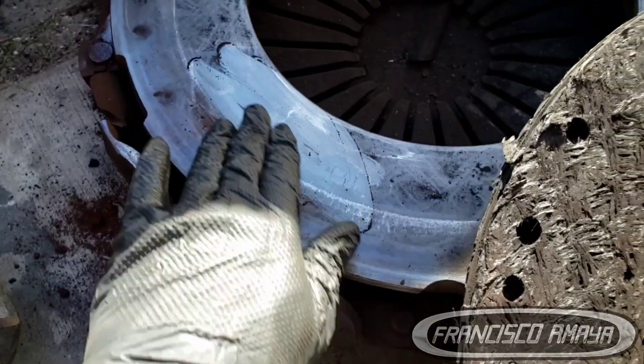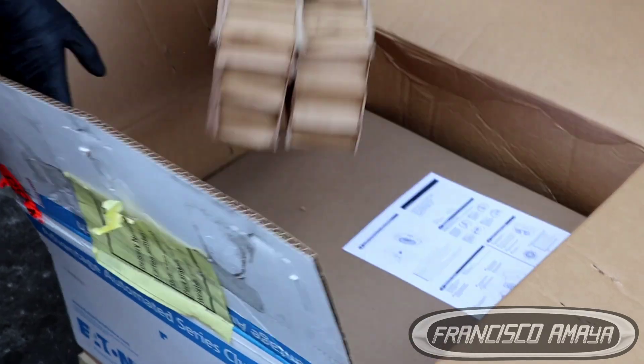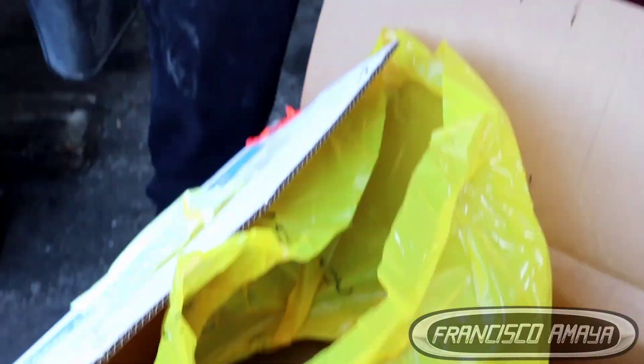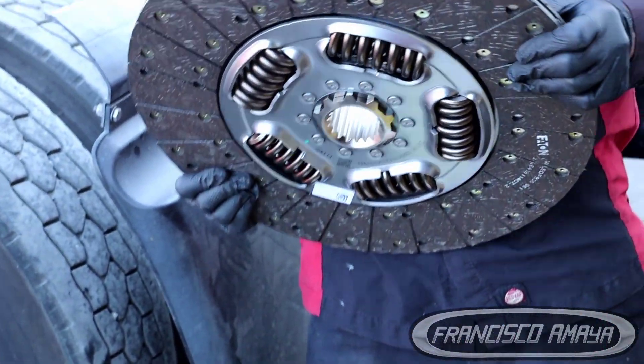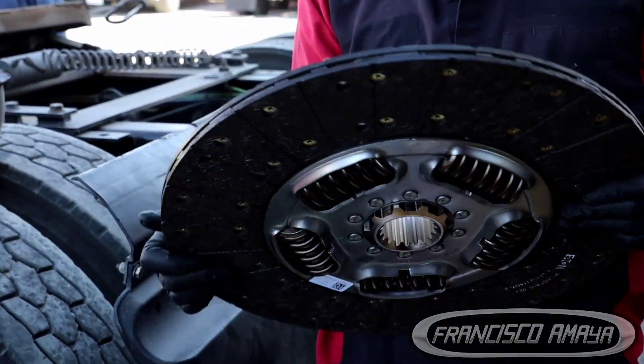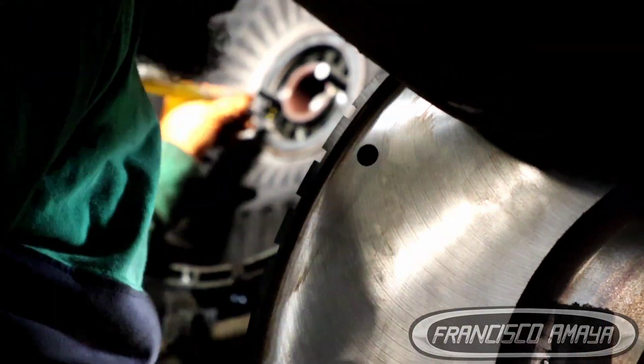You can clearly see how this clutch is destroyed and completely broken. There is no other way to repair this problem except by replacing the clutch. As soon as you check the new clutch, you can see how different it looks compared to the old one — the new clutch is going to have more meat on it and will fix this problem.